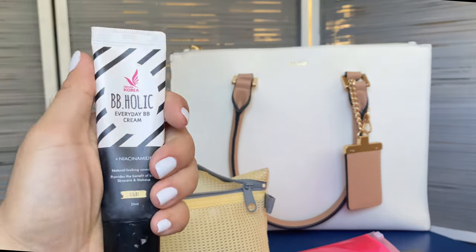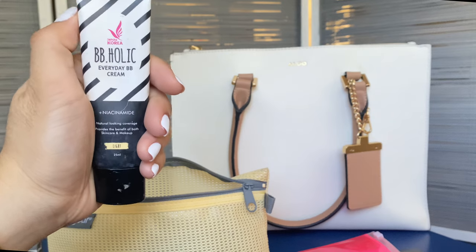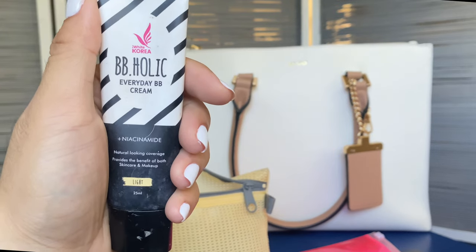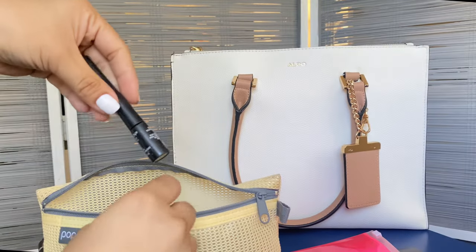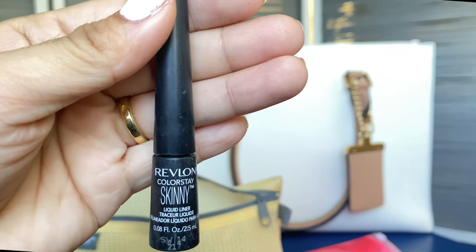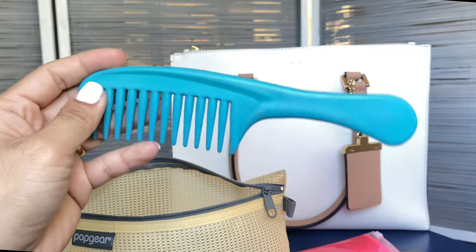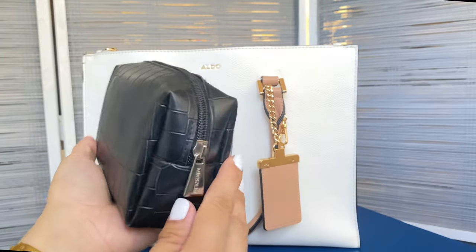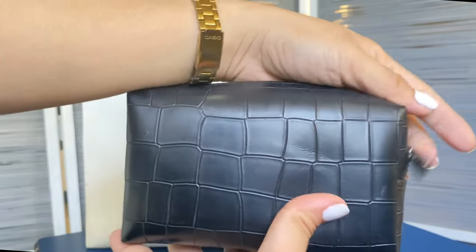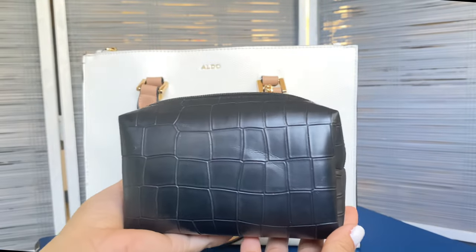I also have the BBholic Everyday BB Cream — love it because it has niacinamide and actually brightens the face; mine is in shade Light. We also have the Revlon Colorstay Skinny Liquid Liner. Last item in the makeup kit is a comb. For the hygiene pouch, I bought it at Miniso — I regret buying two because you can't see the contents easily, so I only bring one now.